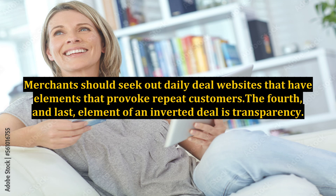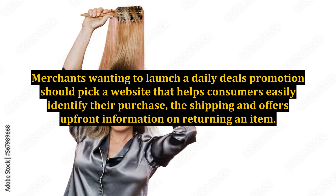The fourth and last element of an inverted deal is transparency. Merchants wanting to launch a daily deals promotion should pick a website that helps consumers easily identify their purchase, the shipping, and offers upfront information on returning an item.